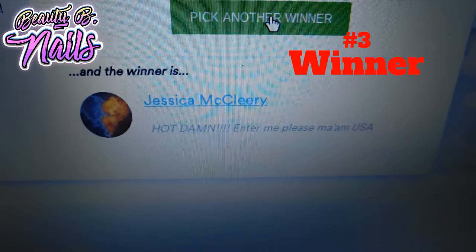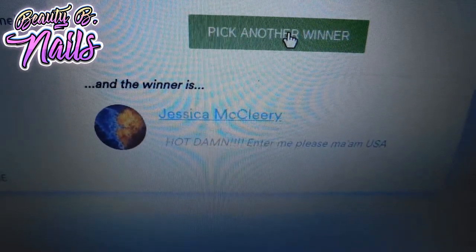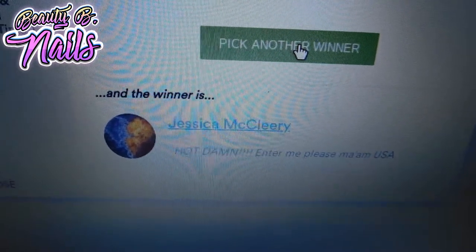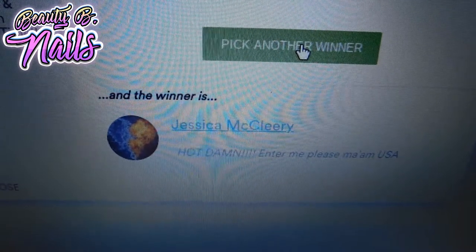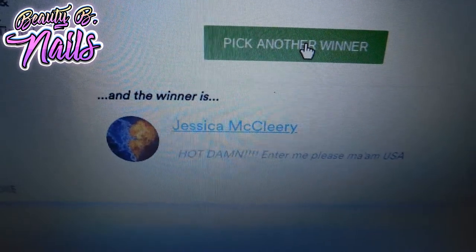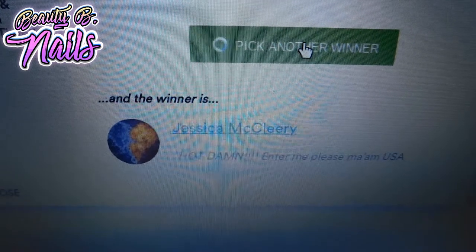My third winner is Jessica McCleary. You are my third winner and you're going to be winning the She Modern decals. I'm so excited — I hope you enjoy them! Now we're going to pick the fourth winner.